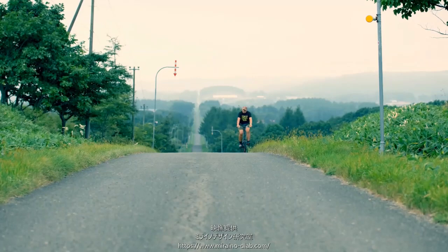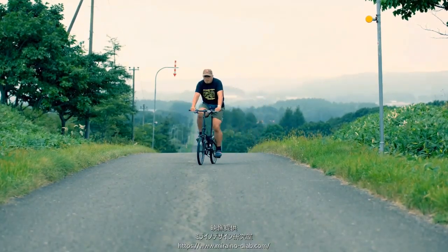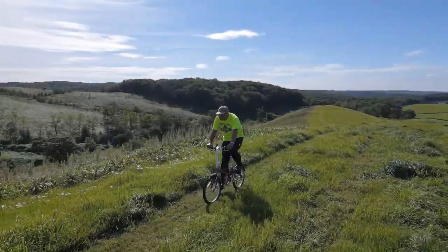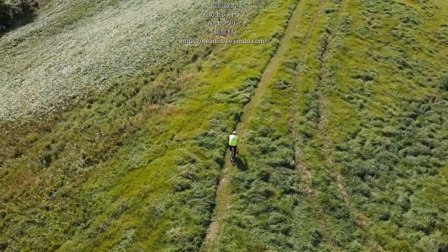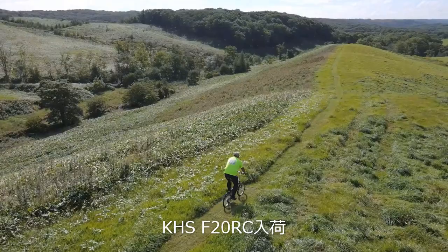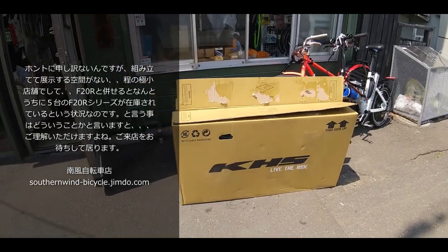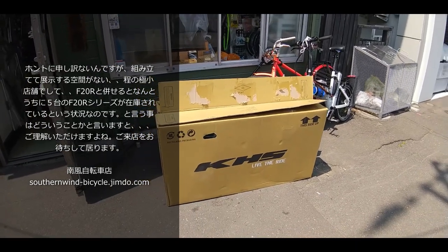This video is brought to you by S.T.A.R. 皆様いかがお過ごしでございましょうか。南風チャンネルでございます。今日ですね、新入荷のご紹介でございます。